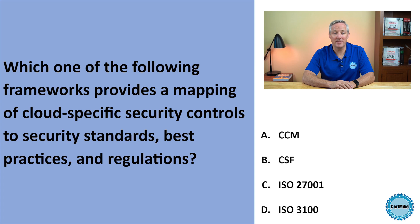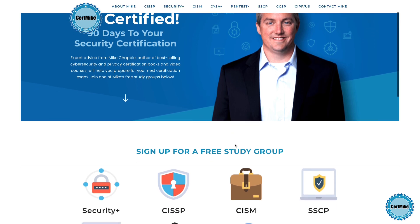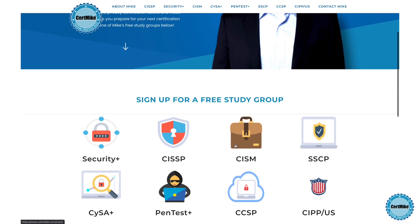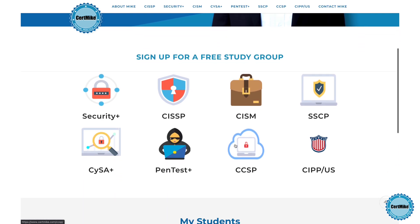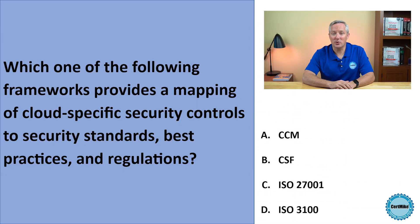Let me give you a moment to think about that, and then I'll explain the correct answer. I release these questions once a week for members of my free CertMic study groups. There's a group covering each of the major cybersecurity certifications. If you're working on your next certification, you can learn more at certmic.com.